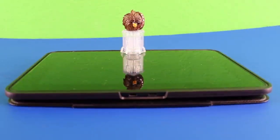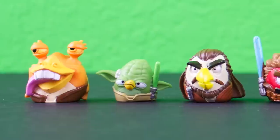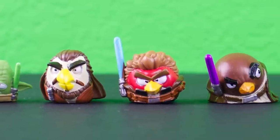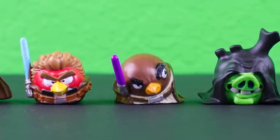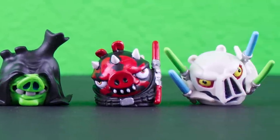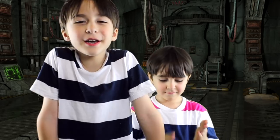The mobile device reads the QR code and teleports the figure into the game. The new Angry Birds Star Wars 2 app is supposed to come out on September 19, 2013. So maybe later we will make another video using figures and the app.